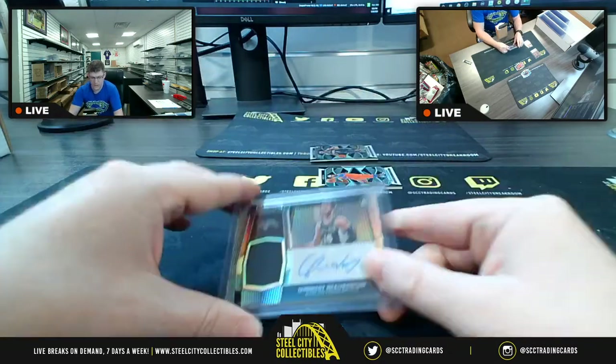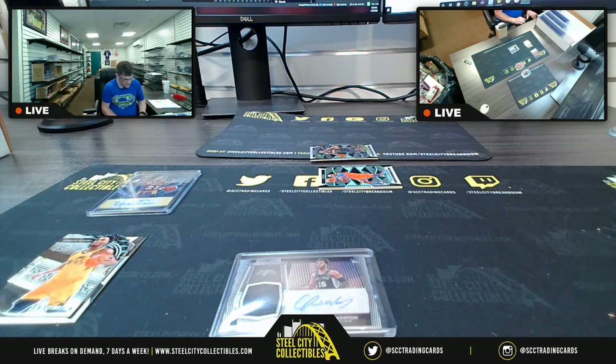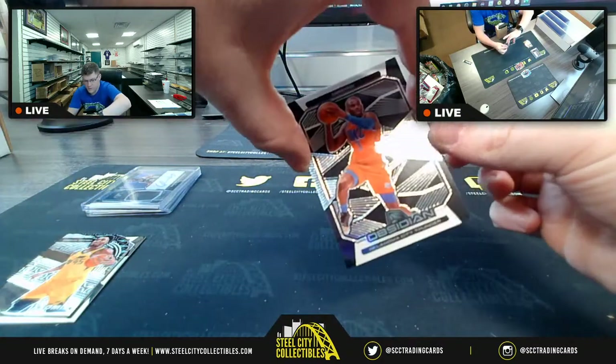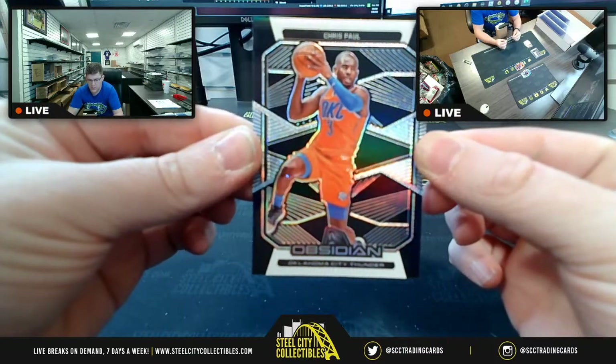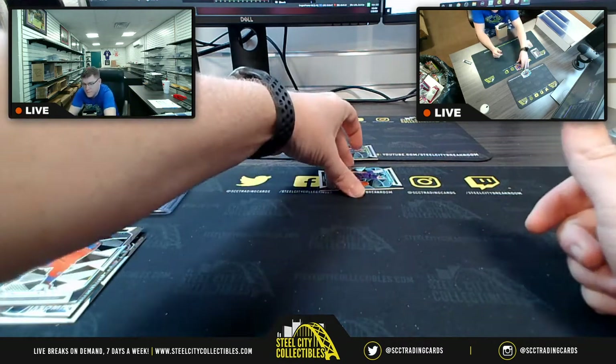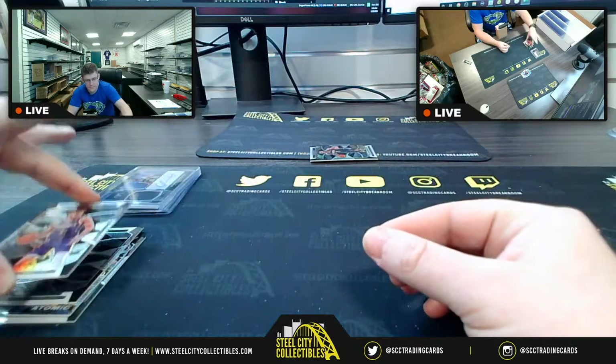I'm just going to put QW RPA out of 99. Next up we have Chris Paul from the Oklahoma City Thunder. So C. Paul. Next up from the Phoenix Suns we have Devin Booker.